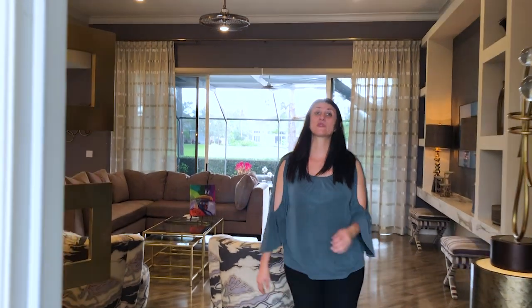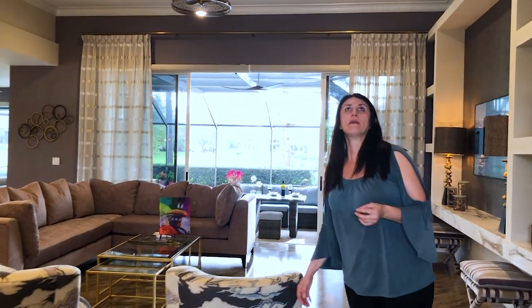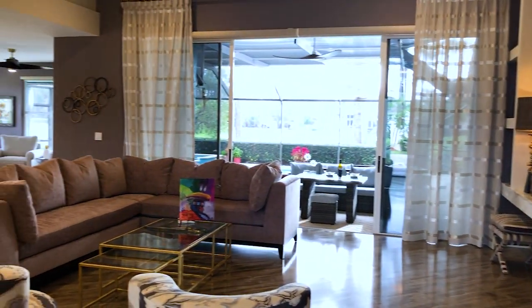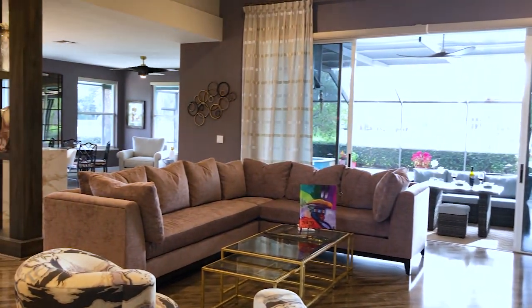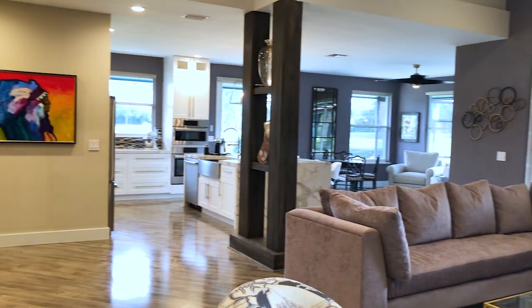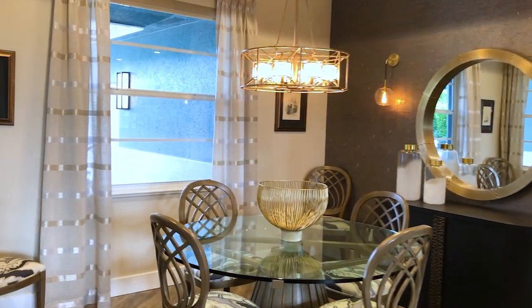This house was completely revamped. My client and I had communicated for about a year or two, and we did a complete overhaul of the space to suit his lifestyle and his new bride. We removed a lot of walls and reconstructed a lot of spaces.